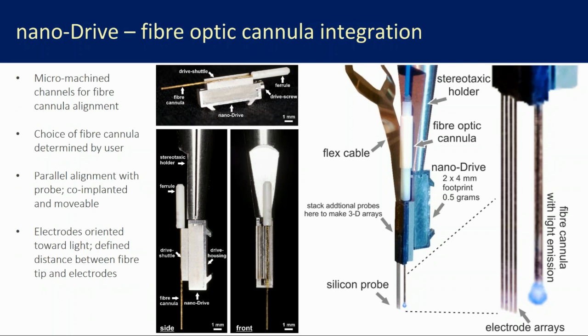The NanoDrive can be loaded with fiber optic. There's an alignment ridge on the shuttle to line up the probe. The interface chip on the probe lines up perfectly with the drive — they're designed to mate together. In the surface of the drive shuttle there are grooves in different positions to accommodate fiber optics, or even fluid delivery cannulas, enabling truly multifunctional implants combining fluid delivery and light delivery together.